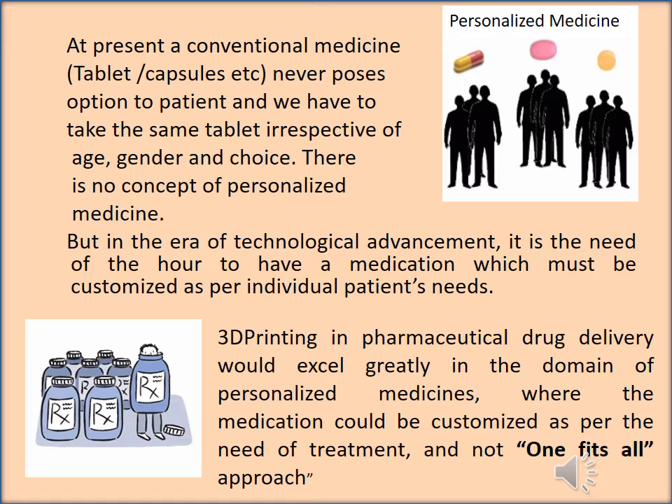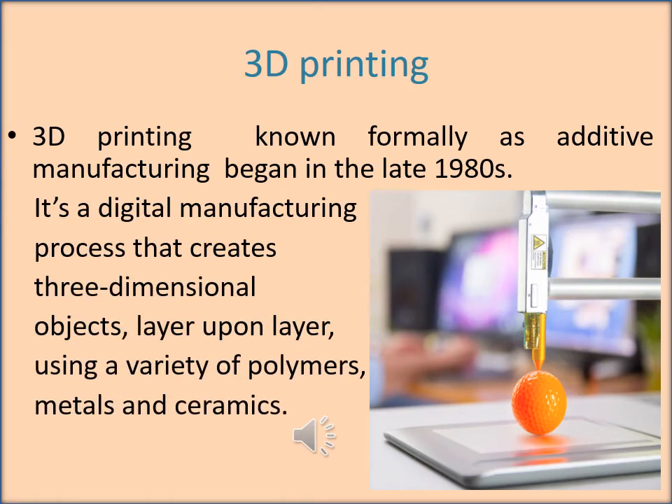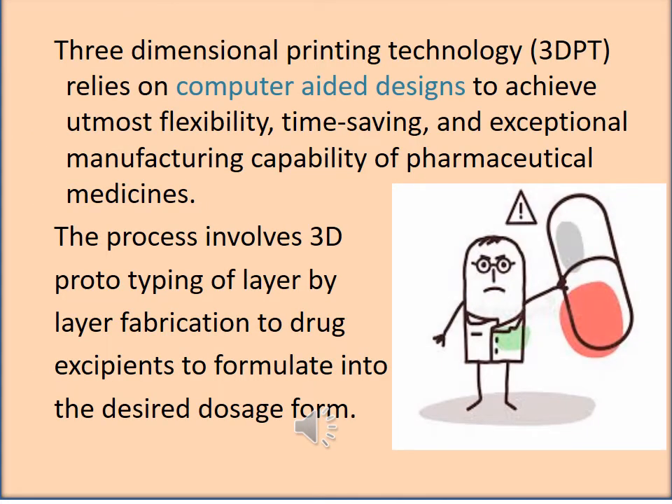3D printing in pharmaceutical drug delivery would excel greatly in the domain of personalized medicine, where medication could be customized as per the need of the treatment and not a one-size-fits-all approach. 3D printing, known formally as additive manufacturing, began in the late 1980s. It is a digital manufacturing process that creates three-dimensional objects layer upon layer using a variety of polymers, metals, and ceramics. 3D printing technology relies on computer-aided design to achieve utmost flexibility, time-saving, and exceptional manufacturing capability of pharmaceutical medicines.